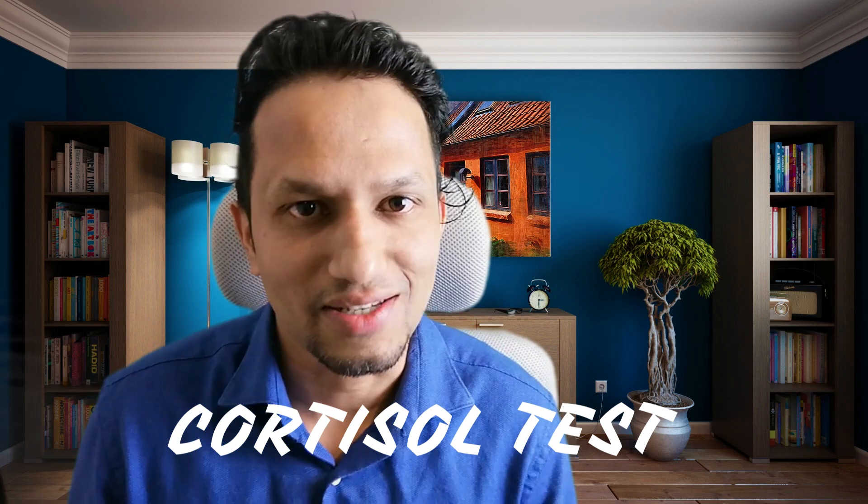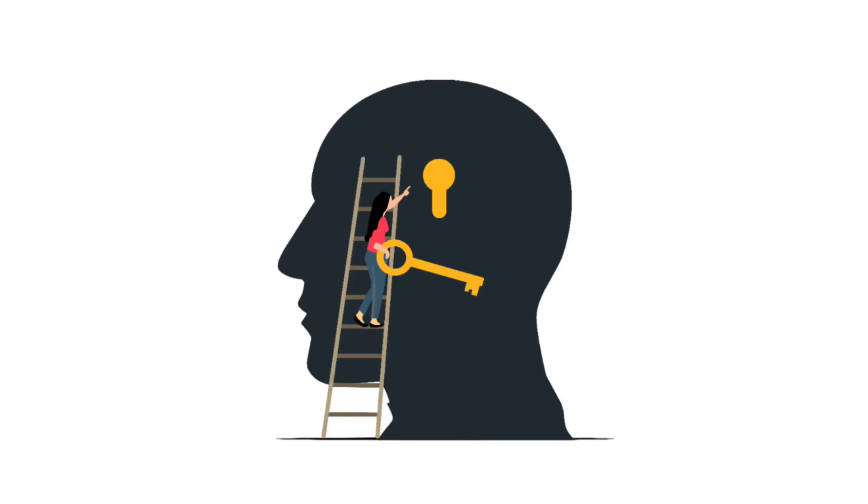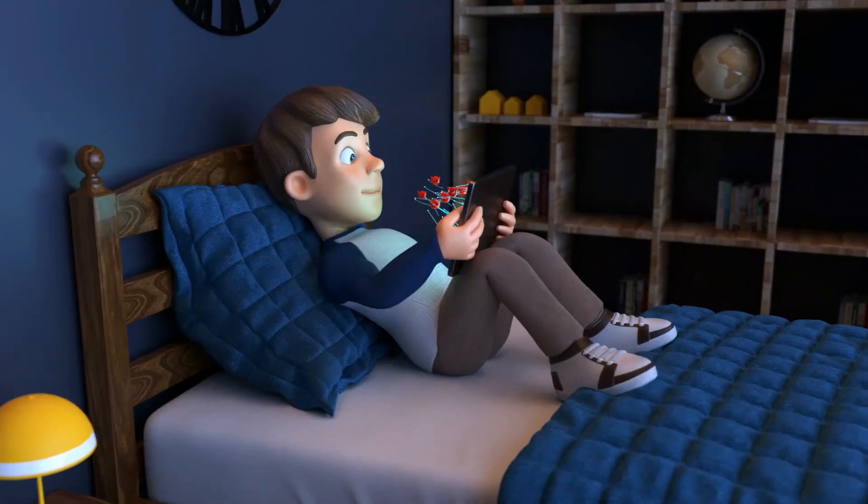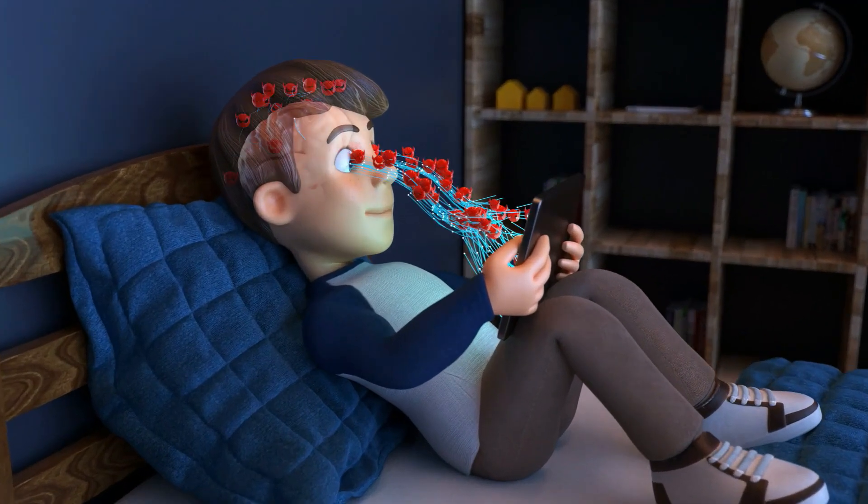The third test is a cortisol test. What is a cortisol test? It is to know whether your brain is fine. Cortisol is a stress hormone. When your body is going through stress — and many people are very stressful these days — if you are a business person, business is a stressful task, so the stress level can go really high. The cortisol test will tell you your stress level.